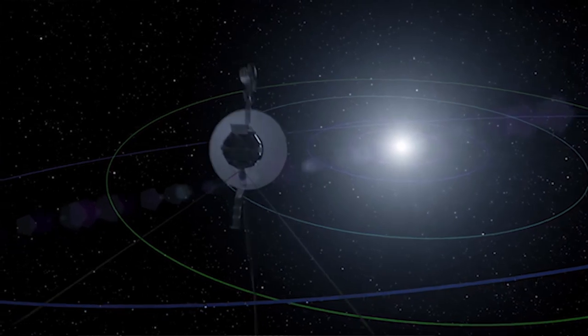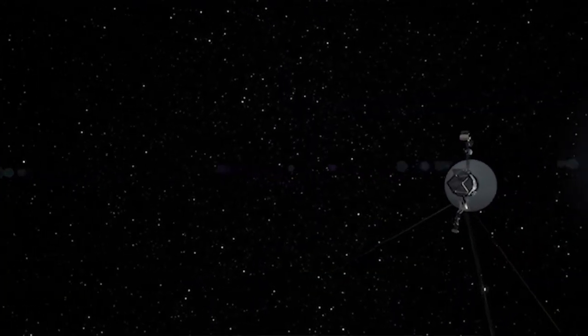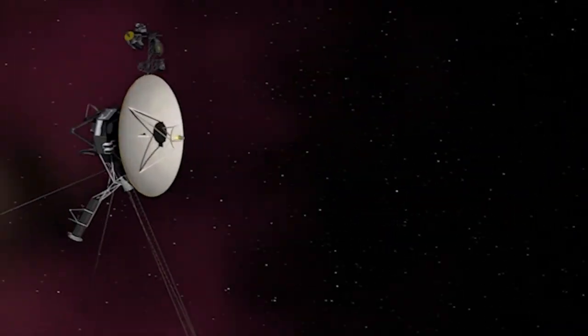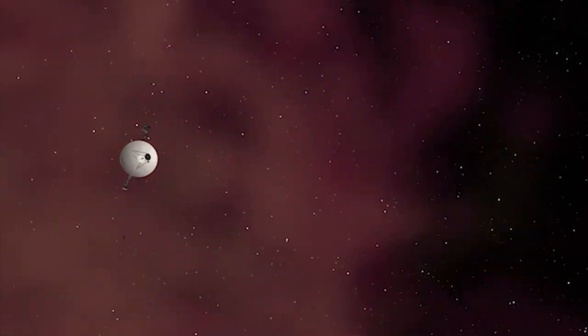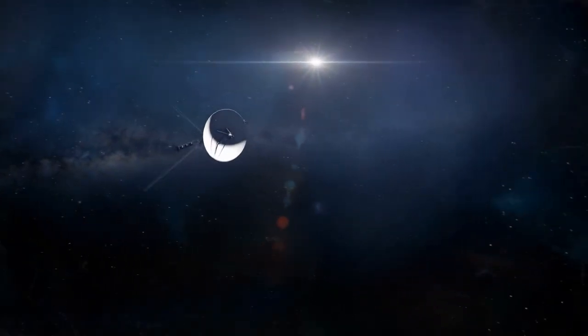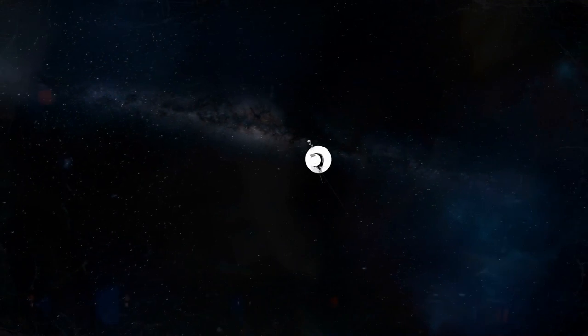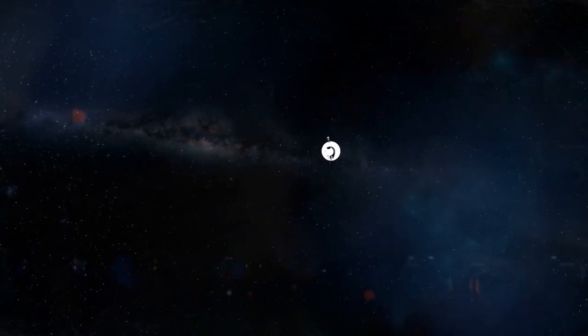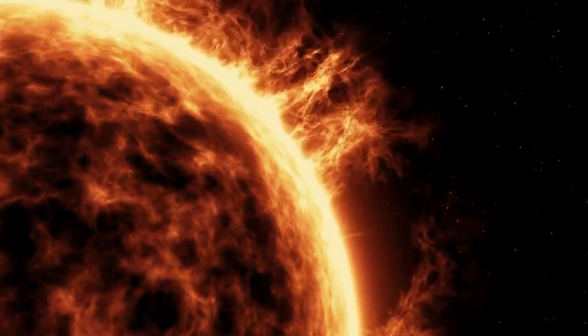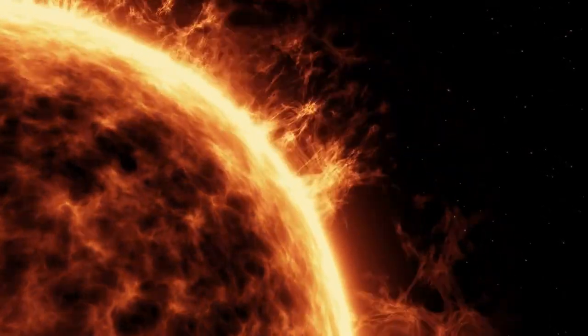Voyager spacecraft have already been of great service to humanity before making their historic journey into interstellar space, taking advantage of the unusual alignment of planets in the outer solar system. The Voyager 1 spacecraft left the solar system nine years ago, becoming the first spacecraft to cross the dividing line separating our solar system from interstellar space, where the Sun's magnetic field and continuous material flow end and interstellar space begins.